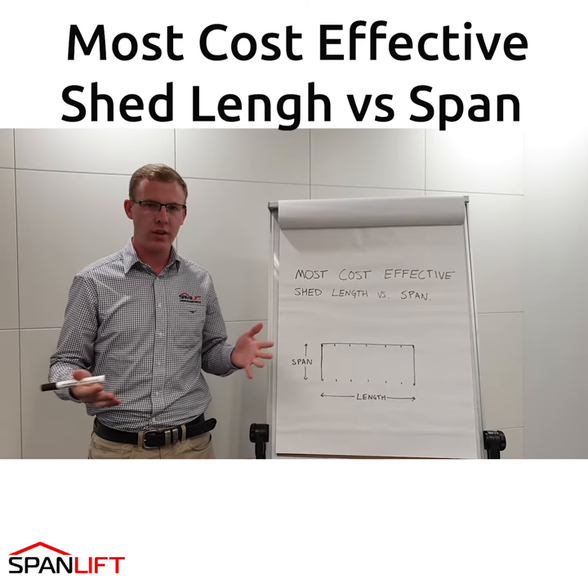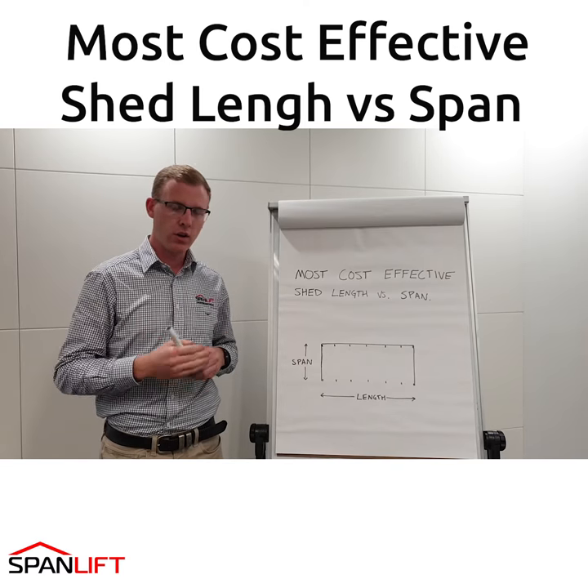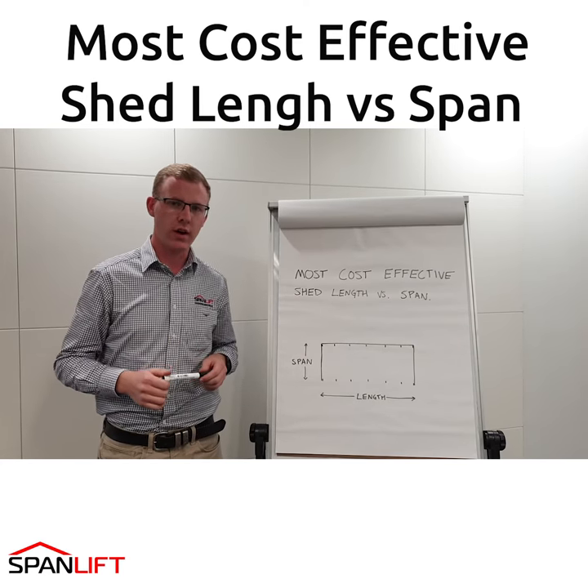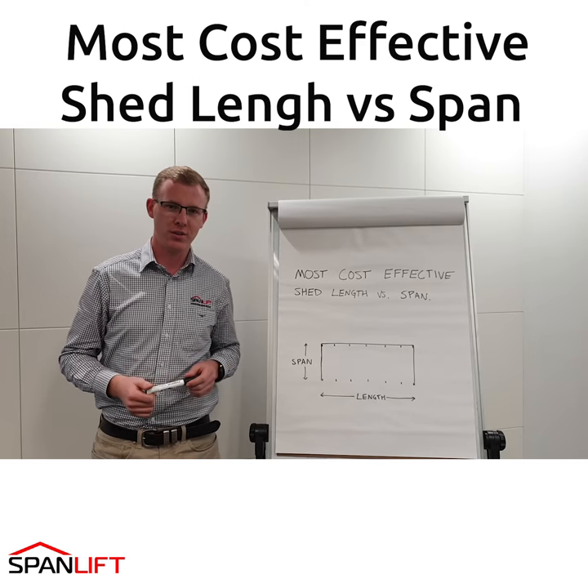Of course there are many things that come into consideration when planning a new shed, but as a starting point, twice as long as you are wide is a good cost-effective design. Hope you found this useful, we look forward to seeing you on the next video real soon. Cheers.